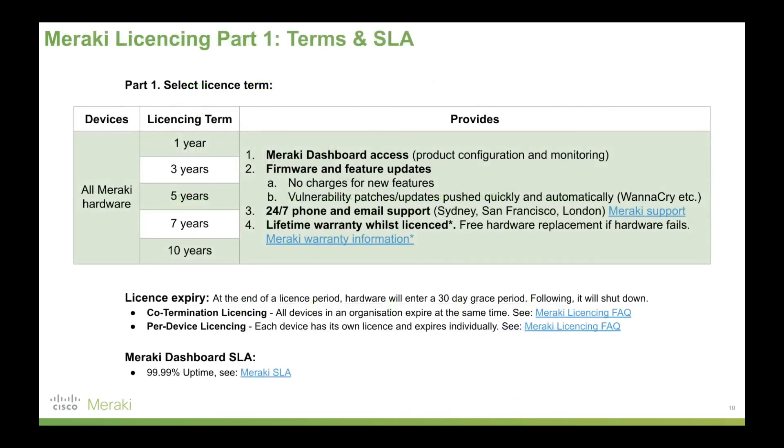Key to understanding Meraki's wireless access points is understanding how Meraki's licensing works. All Meraki hardware has a matching licensing term of 1, 3, 5, 7, or 10 years, which provides Meraki dashboard access for configuration and monitoring, firmware and feature updates with no charges for new features, and vulnerability patches pushed over the air. It also includes 24/7 phone and email support from Sydney, San Francisco, or London offices, and a lifetime warranty whilst licensed — any hardware that fails during a license period is replaced. Co-termination licensing is the default, so everything terminates on one day for simple renewal, or you can choose per-device licensing for more granular control. The Meraki dashboard SLA guarantees 99.99% uptime — less than one hour of downtime per year.